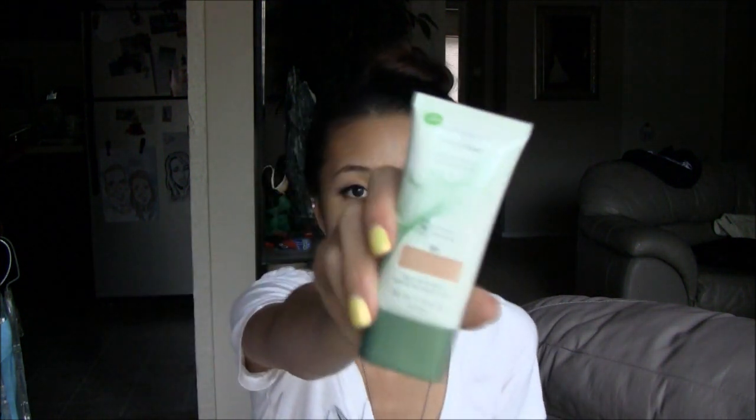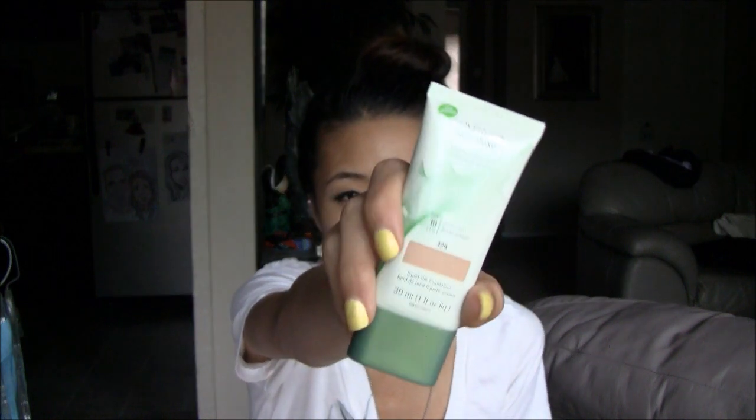To start off, I'll talk about this CoverGirl Nature Luxe Foundation. This is originally kind of pricey — it's only one fluid ounce. I picked this up mainly because it was already on sale for $11, down from about $14, and then I had a coupon printout on my CVS Extra Buck — a $5 off CoverGirl Nature Luxe Foundation coupon. So this ended up only being $6 for me. I thought, why the heck not, I'll try it out. I was interested in trying it out anyway.